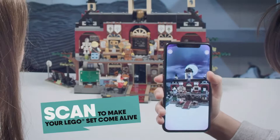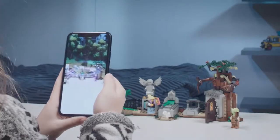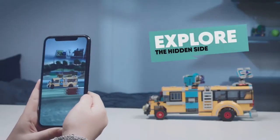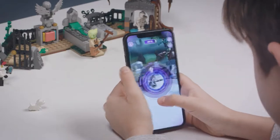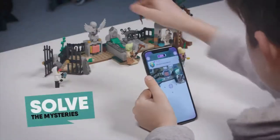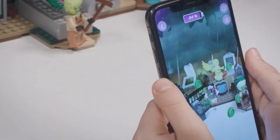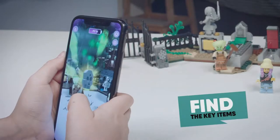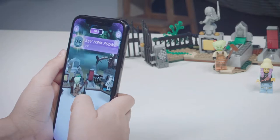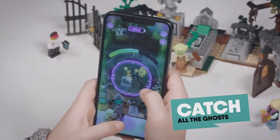This next example is not our work, but I wanted to show other examples around the world. This was launched fairly recently by Lego — another demonstration of object recognition, but of their physical Lego sets. The nice thing is you can increase engagement and make it playful and fun. Your end consumer is going to interact and be part of your brand for a lot longer. You can unlock rewards, catch items, and play games.